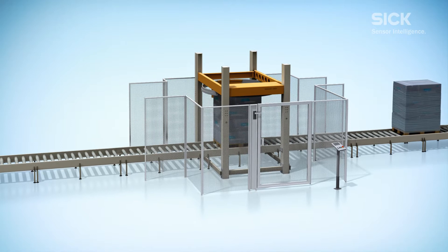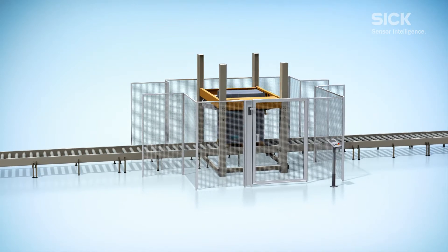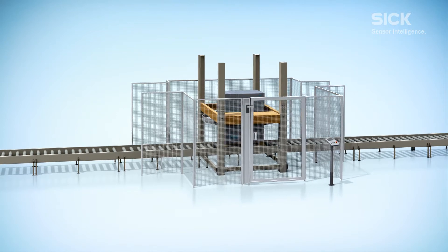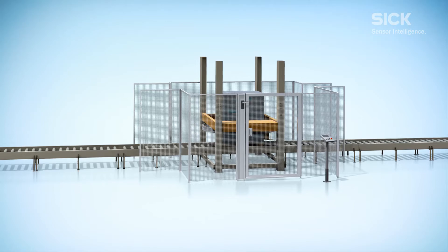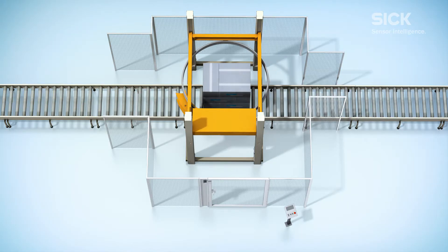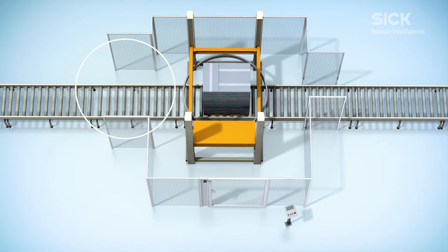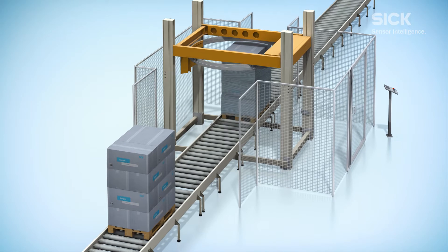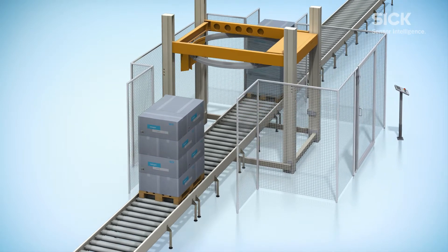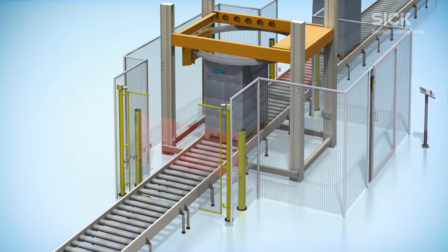Stretch wrappers are used to secure pallets of goods to provide protection during handling and shipping. This process can be dangerous if the machine is not properly safeguarded at multiple access points. These potentially hazardous access points include the conveyor in-feed, conveyor out-feed, and access doors. Safe stretch wrapping solutions from SICK combine everything you need for safe stretch wrapping machines.